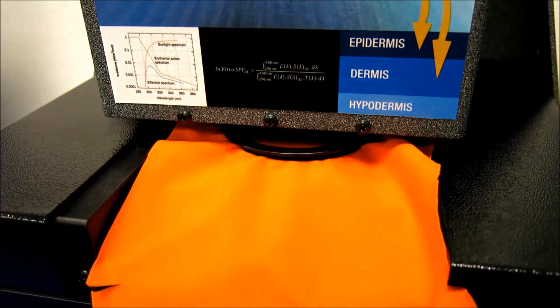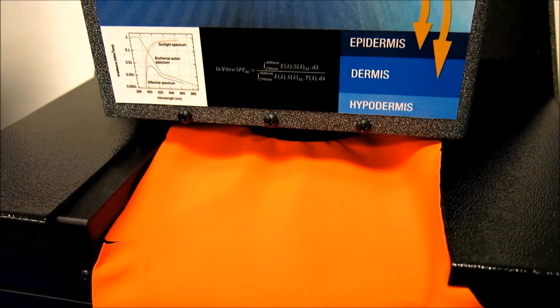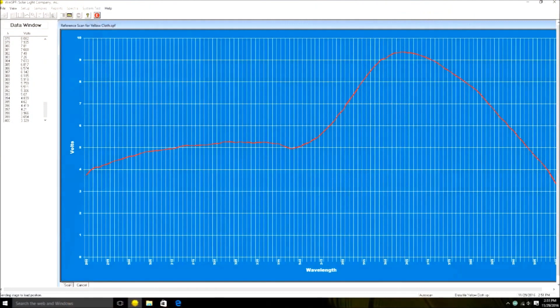The report will detail UV blocking, UVA, UVB, and UVA-NB transmission, and UPF results. We can provide a separate UPF certificate for all samples optionally if desired.